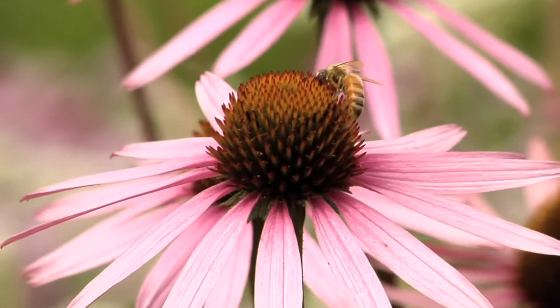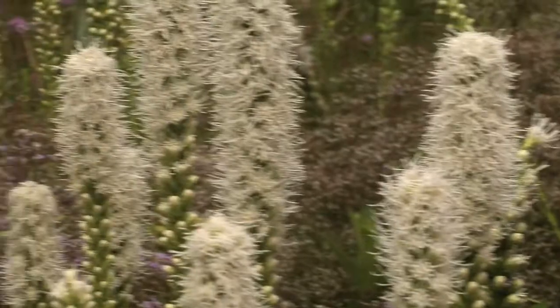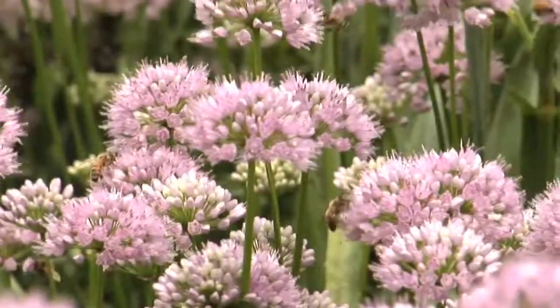The plants you see right behind us here — a lot of the pink flowers — those are actually called cone flowers. Those are a native Illinois plant. You see some of the white flowers behind us as well. It kind of looks like white clouds in the garden. That's an interesting plant called wild quinine.